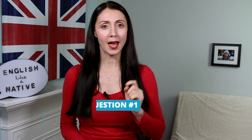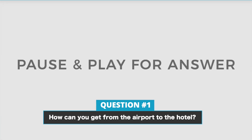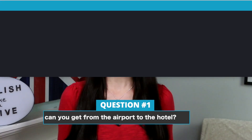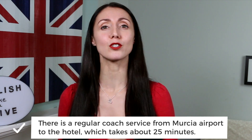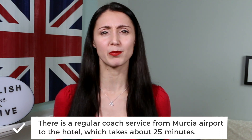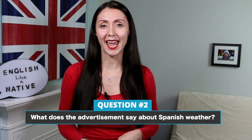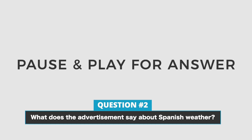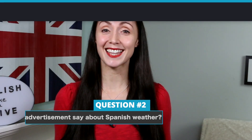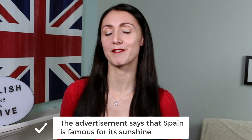Number 1. How can you get from the airport to the hotel? The answer is, there is a regular coach service from Mercia airport to the hotel which takes about 25 minutes. Number 2. What does the advertisement say about Spanish weather? The answer is, the advertisement says that Spain is famous for its sunshine.